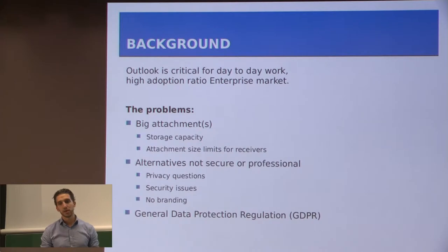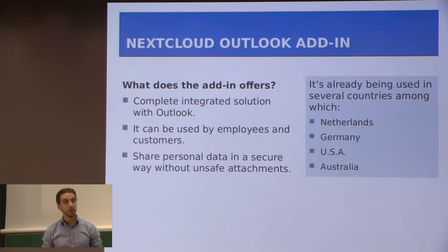It also comes with privacy questions like who's taking care of the data, and security issues — is my customer data secured? You also want to communicate with your customers in a way that has your own company brand. Besides that, the GDPR also made a big difference in awareness among our customers about these things.